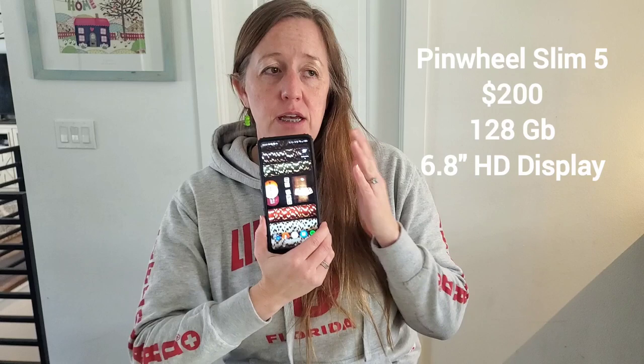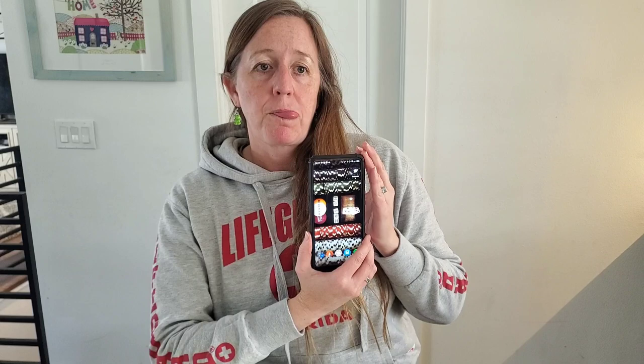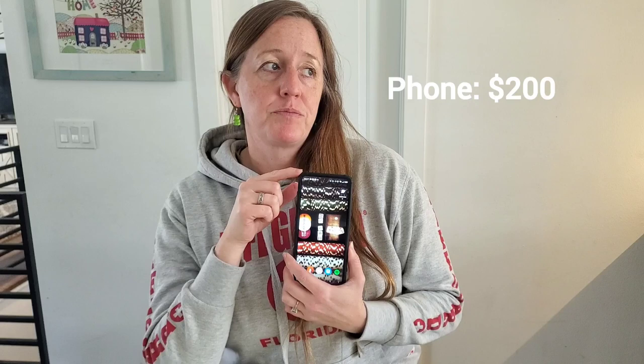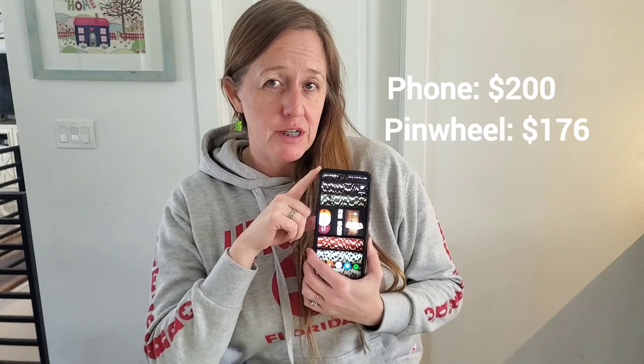This is the phone that we bought him — the Pinwheel Slim 5. It's about $200 and it's a normal Android phone with 128 gigs of storage. It does everything that a normal Android phone does, with the exception that each Pinwheel phone has the Pinwheel system installed into it. I download the Pinwheel Caregiver app onto my phone, and I can control what he has on his phone from my phone, which is really awesome. The Pinwheel service costs $176 a year.